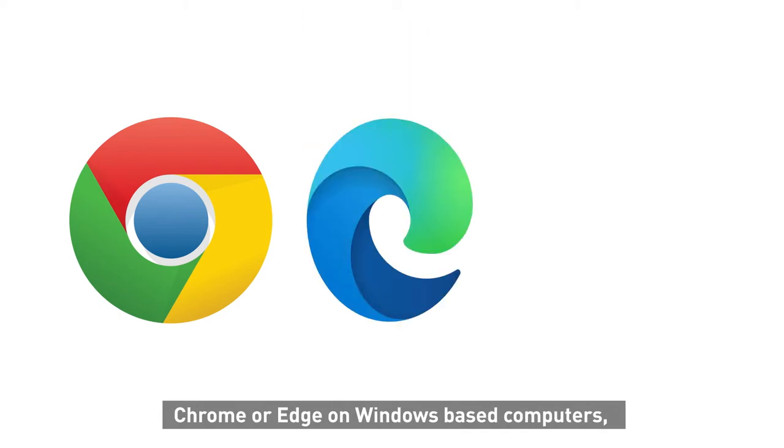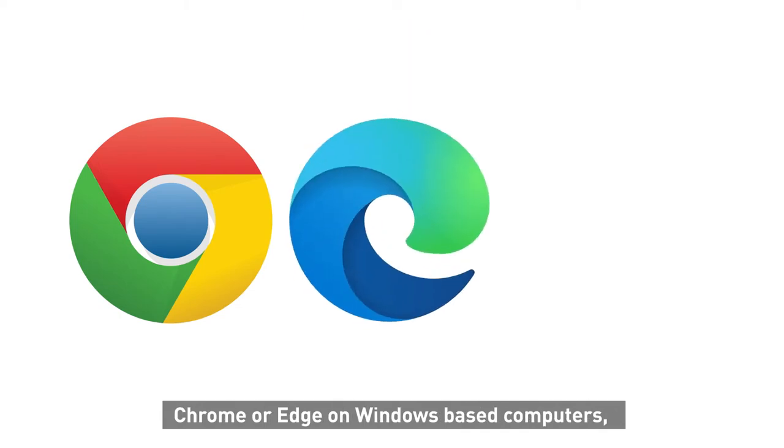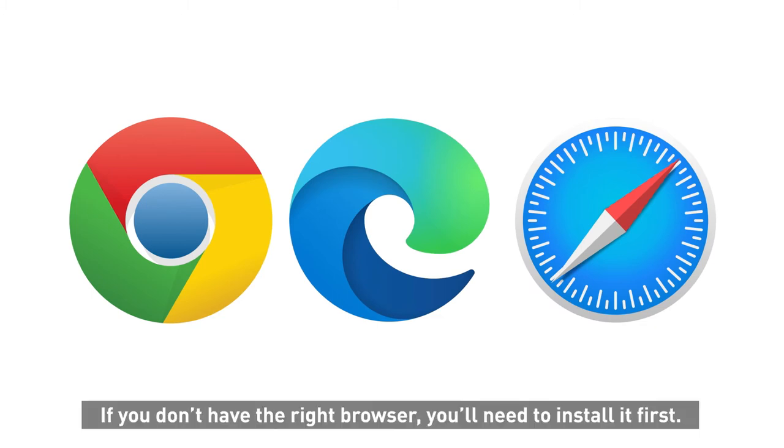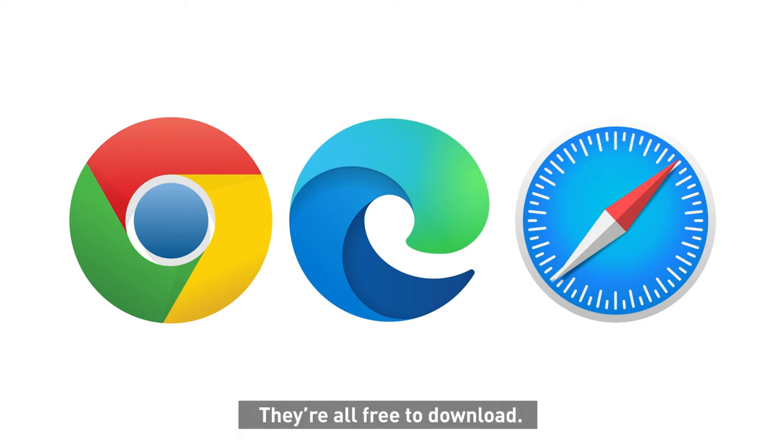Use the Chrome browser on Android devices, Chrome or Edge on Windows-based computers, and Safari on Apple devices. If you don't have the right browser, you'll need to install it first — they're all free to download.